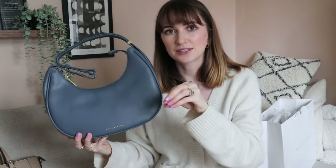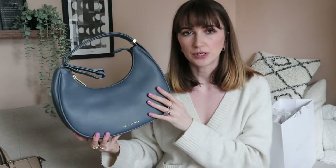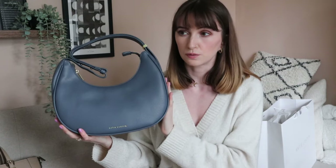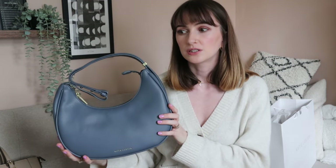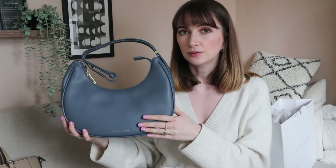I considered testing the bag out before including it in the video, but I thought it was a good idea to share the unboxing now and then let you know how I get on with it in future videos. I can link this exact bag below and I have a discount code — I think maybe 15% off. I really like this style and I'm excited to start incorporating a different color into outfits. It's a really neutral kind of blue — I feel like it's going to go really well with denim, which is a core piece of my wardrobe.